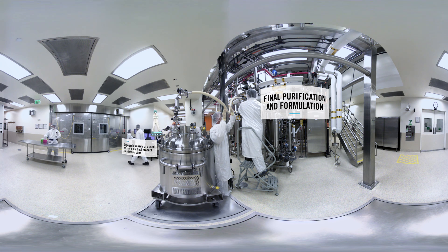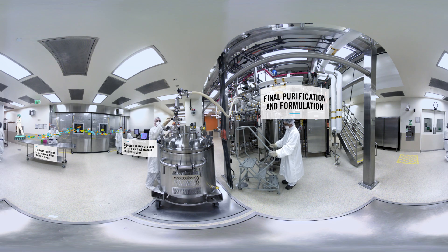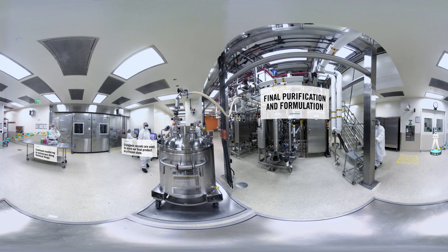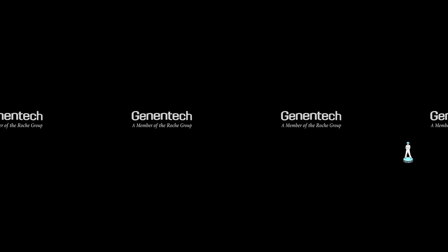The entire process here takes up to several months to complete, and as you've seen, is no easy feat. For over 20 years, Genentech's increased production capability of biologics has touched the lives of millions of people, including those affected by some of the world's most devastating diseases, like cancer, cystic fibrosis, asthma, blindness, and heart disease. These patients and their loved ones continue to benefit from our medicines every day. That's pretty epic. Thanks for joining us on the tour.